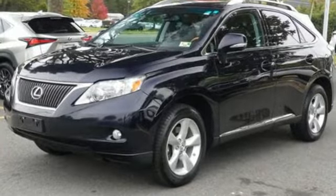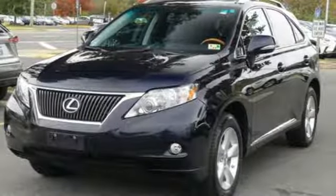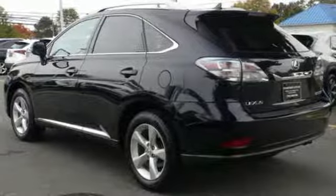Streaming audio, power heated mirrors, front heated and ventilated leather bucket seats, rear parking sensors, doors and push button start proximity key, dual zone climate control, V6 engine, aluminum wheels, gas pressurized shocks and automatic transmission.